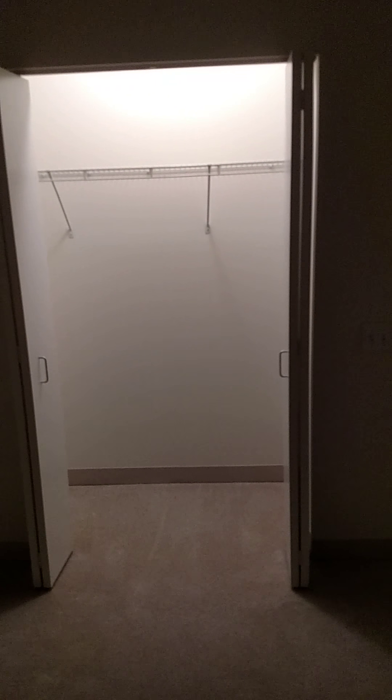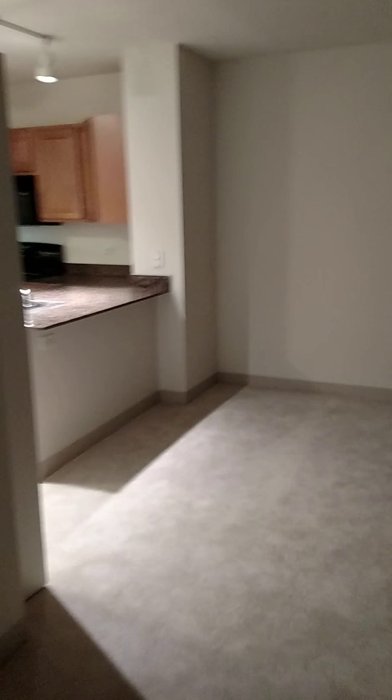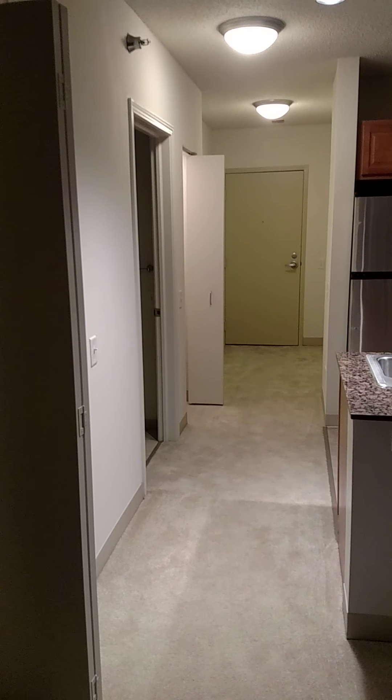The reason this is called a convertible is because it is an open space, much larger than a normal studio. It's nice to actually have that open floor concept. Looking back into the kitchen and the entryway.